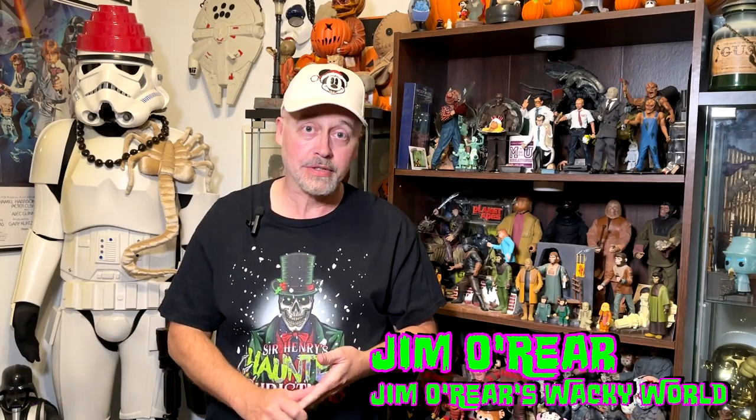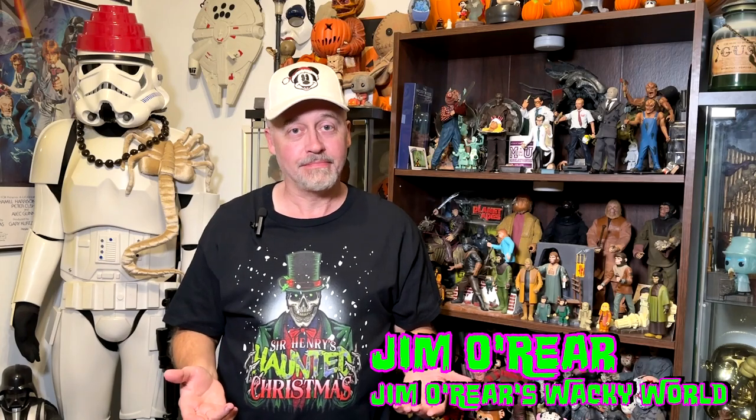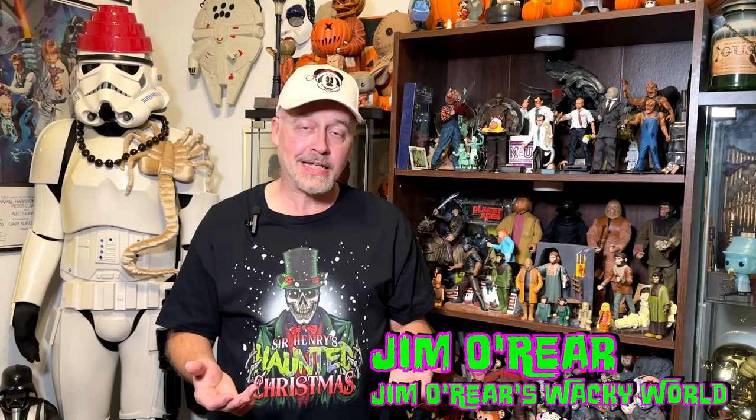Hello friends, it's Jim O'Rear. Welcome back to Jim O'Rear's Wacky World. Halloween is over. But the next season approaches — and not that it's creepy at all. A guy that sneaks into your house through the chimney and eats your cookies. It's still a creepy holiday.